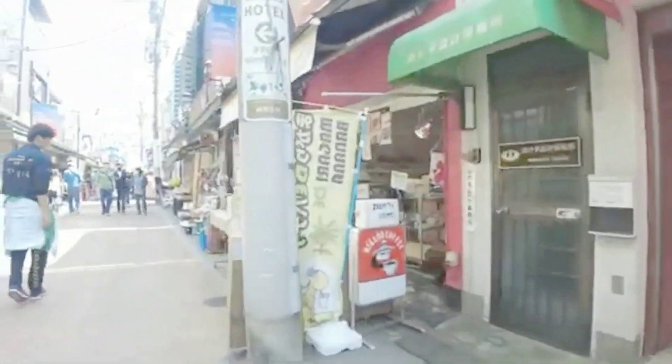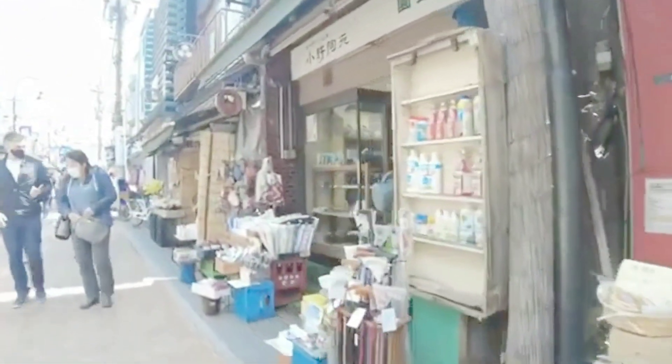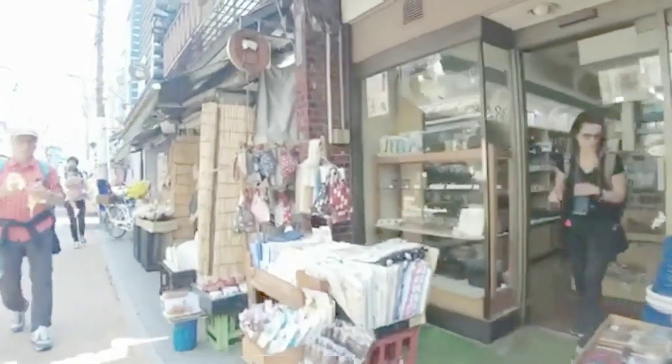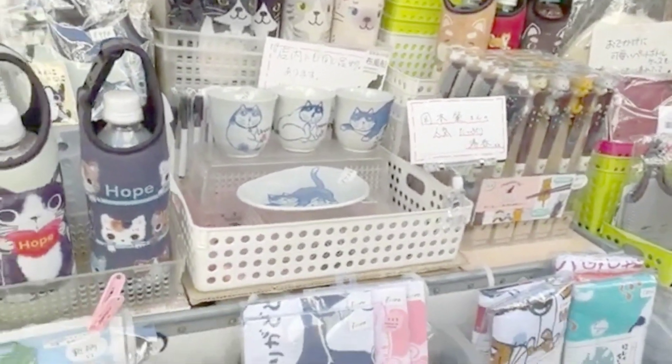As our journey through Yanaka Ginza comes to an end, I hope you've enjoyed this glimpse into Tokyo's nostalgic side. Whether you're a history enthusiast, a food lover, or simply looking for a unique shopping experience, Yanaka Ginza has something for everyone.